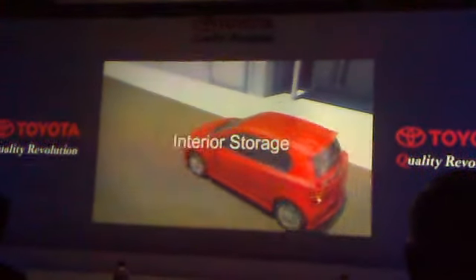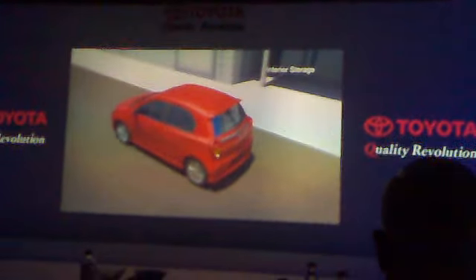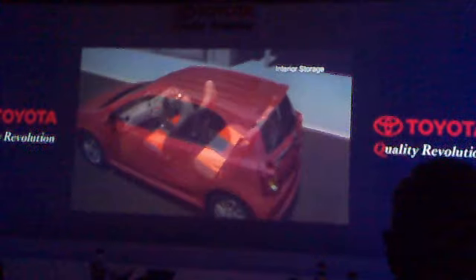Interior storage. The ETIOS Liva offers the most interior storage in its class, with almost twice the total capacity of its competition.